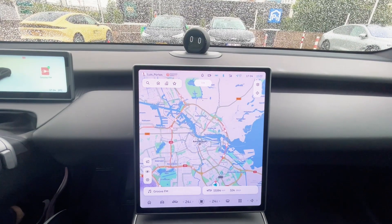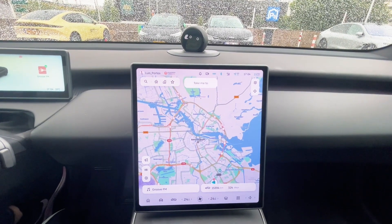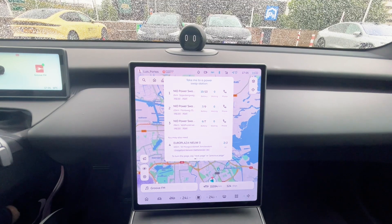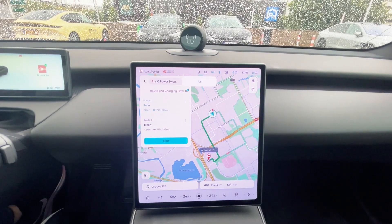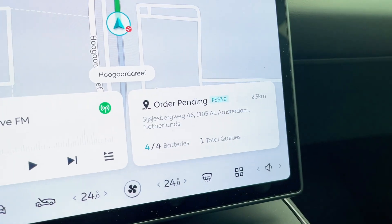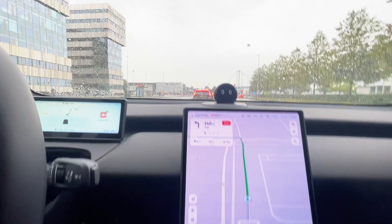Hi Nomi. I am here. Take me to a power swap station. "Do you want me to navigate to NIO power swap station in El Amsterdam now?" Yes. So I already auto-ordered the swap — Nomi just guides me there and then I'll show you in the power swap station what actually happens. Nomi will place my order automatically so I don't need to worry about that either.